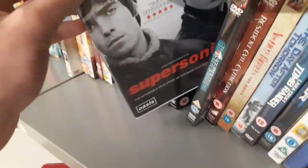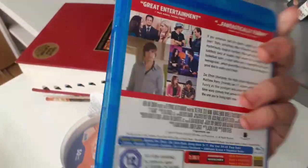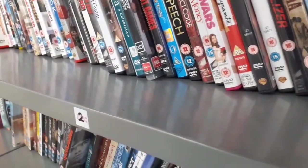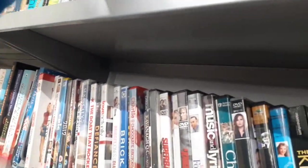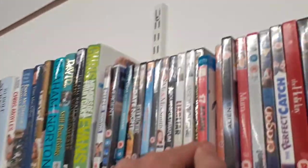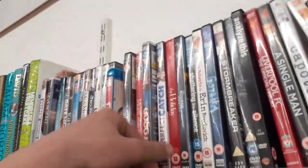Oasis: Supersonic on DVD — pretty cool. A box set of Desperate Housewives — no interest in that. There's a Blu-ray of 17 Again up here — pretty cool but I don't need it. Nearly knocked the whole shelf over for a Blu-ray I don't need! 17 Again is a fantastic movie though — if you haven't seen it I suggest you watch it. They also have Happy Gilmore on widescreen DVD. I'm honestly not seeing much else I want to pick up.